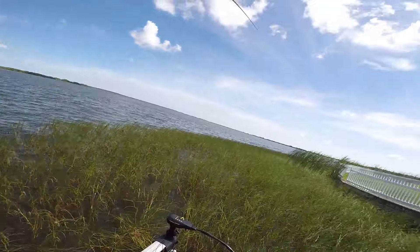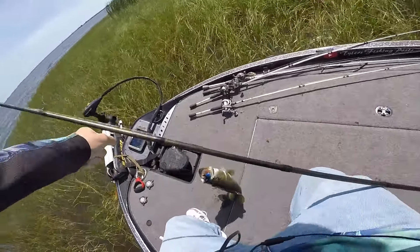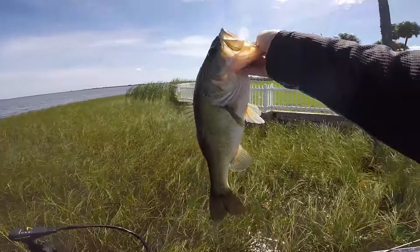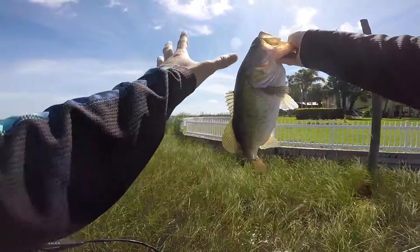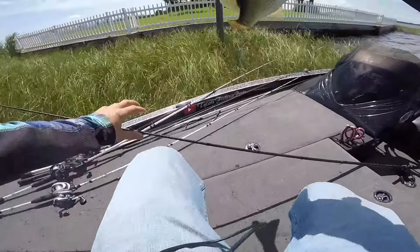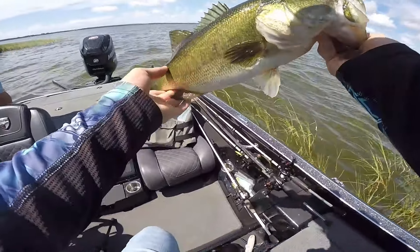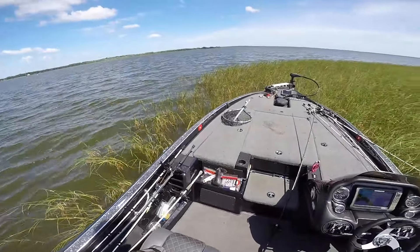There we go — got him! Nice one, flipping right up against the seawall behind this cassimi grass. Just flipped it in there and it felt tight — he didn't pull back too hard but it felt solid. Another two to three pounder. He goes two pounds fifteen ounces. Third fish — let's add it to the collection. Just taking a picture at the end of the day. Let's keep fishing.